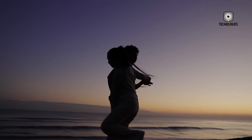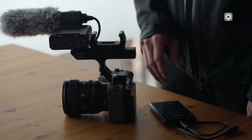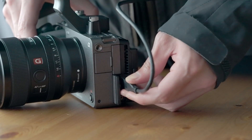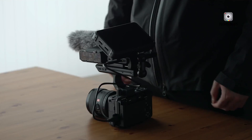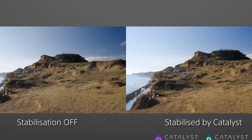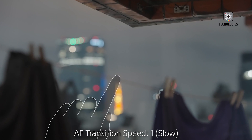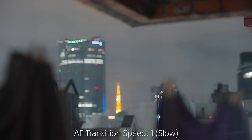The main differences come down to design choices. The A7S III sports an electronic viewfinder, while the FX3 keeps things compact and viewfinder-free, catering specifically to the video crowd. If Sony does decide to bring these two lines together, it could simplify their product range and create a more unified approach to video-centric cameras.